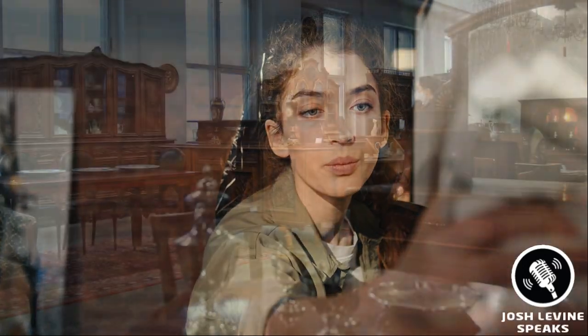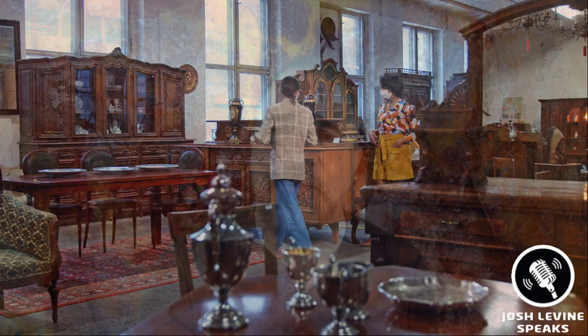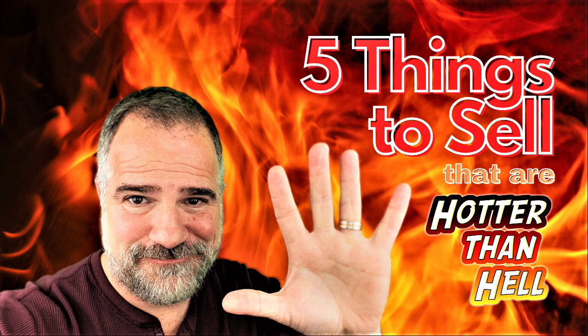I hope all or some of these stoke your fire to go through your storage spots and clean house. Or maybe my channel is going to turn you into a picker if you're not already one. Remember, knowledge is power and it could mean a few extra bucks in your pocket in these lean times — and it also happens to be a lot of fun. I'm Josh Levine and you are watching Josh Levine Speaks. Subscribe today and please share some of your finds in the comments section below — I love hearing those stories. Until we meet again, my friends. See you next time, bye-bye.